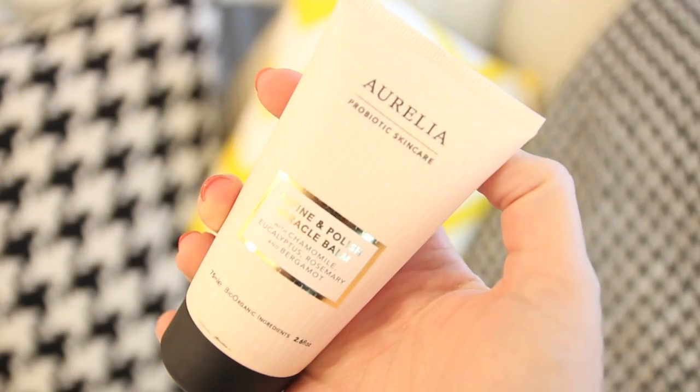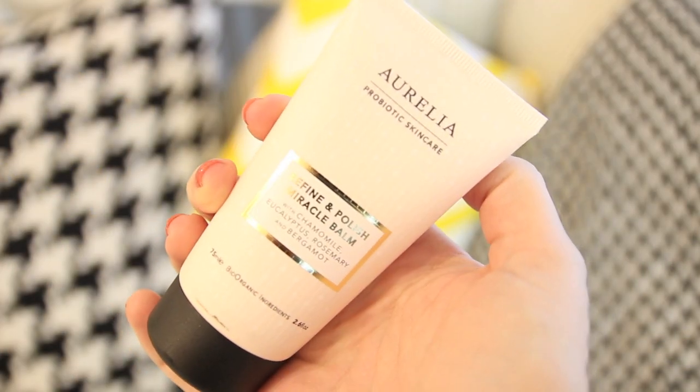The Refine and Polish Miracle Balm has exactly the same ingredients — so if you love the smell of eucalyptus and chamomile, you'll love this too. It's a medium scrub, not very harsh at all — quite fine. It's definitely a lot more moisturising than other scrubs I've tried. At first I didn't think I was going to like it, but when I washed it off my skin felt so moisturised — which is one of my pet hates about scrubs because they usually leave my skin feeling dry.